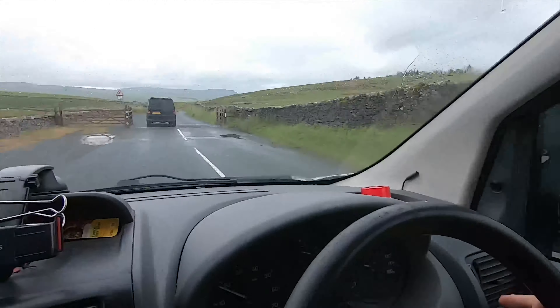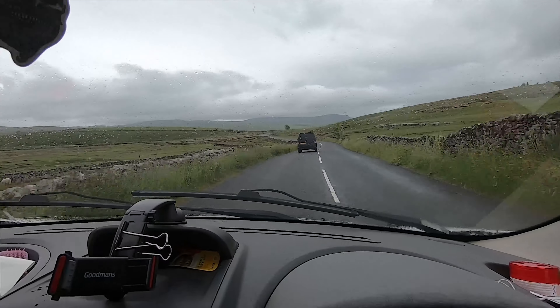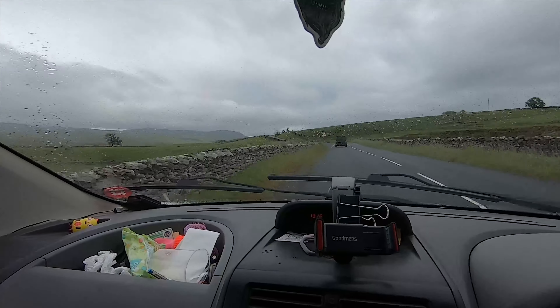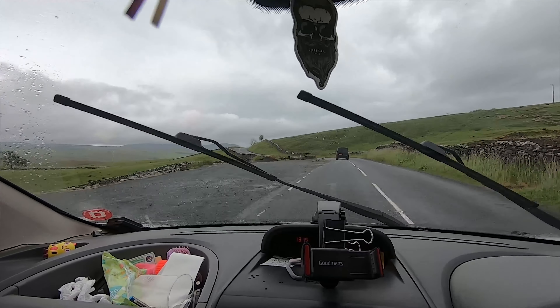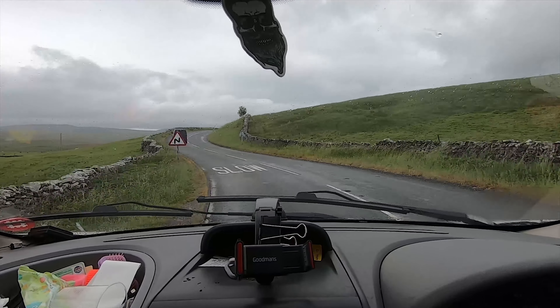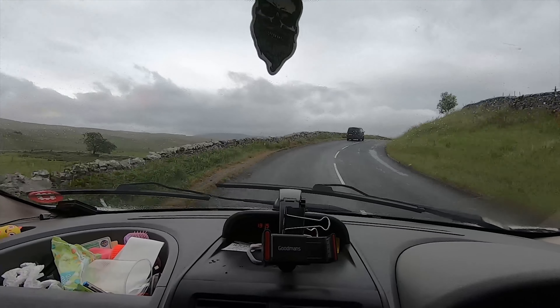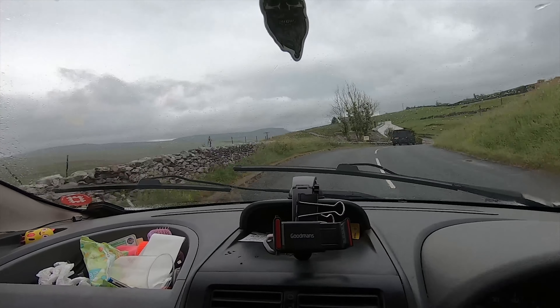Right, we're on the road again and as you can see my wipers - they were working intermittently but now they're not. Absolute nightmare. Fingers crossed it won't rain hard on the way down - we shall see. It does kind of work really slowly and then stops. Not very good.